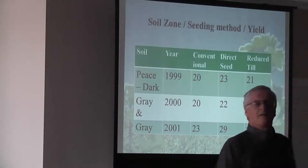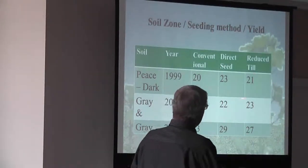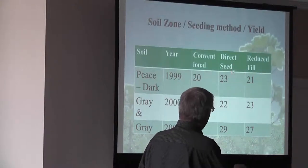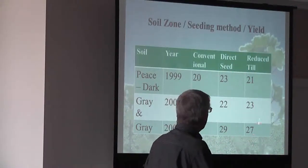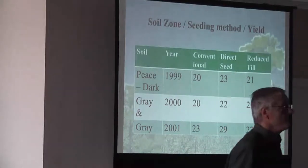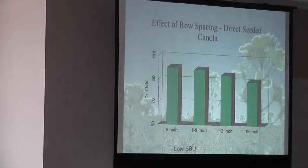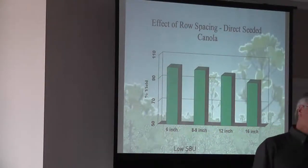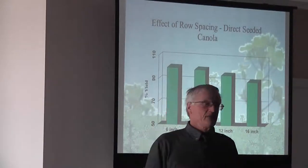We don't see much difference between tillage systems. We see a little bit better yield on direct seeding or reduced tillage on average, but it's not significantly different — we're talking two to three bushels per acre, pretty low numbers. Row spacing — I get a lot of questions on comfortable row spacing. It all hinges on your seedbed utilization.